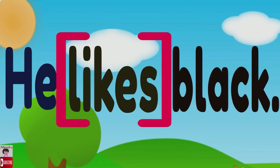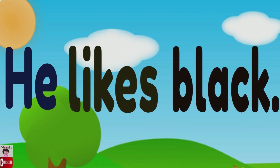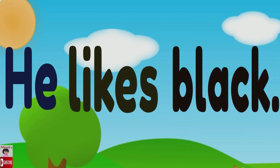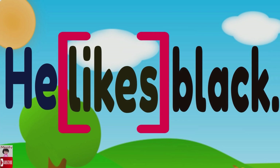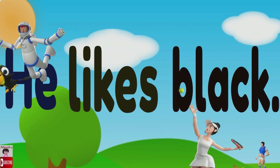He likes black. Again — he likes black. Can you read it? Let's read together: he likes black. Fantastic!